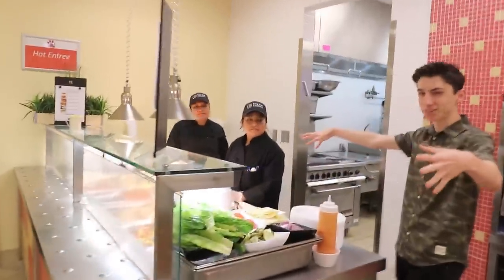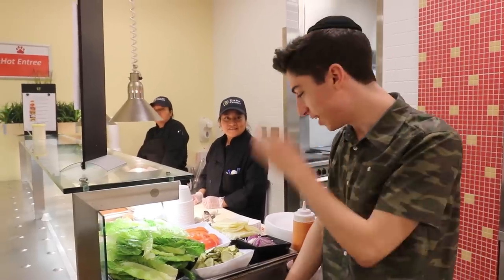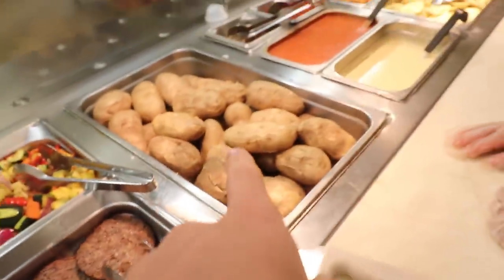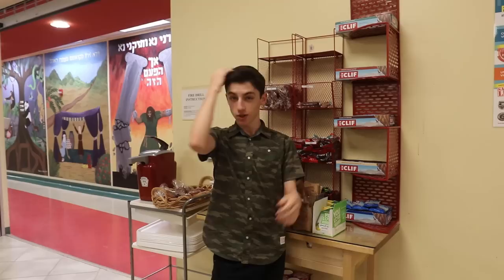In my opinion, this is the most important part of the lunch — this section right over here. We have the impossible burgers. You guys know I always post on my Instagram eating impossible burgers, and today they have them for lunch. Here are the impossible burgers cooked with all different toppings. We also have sauteed vegetables, baked potatoes, cheese sauce — fun fact, I usually get the cheese sauce on top of the impossible burger. We've also got pierogies, which are famous at the school, fried fish, matzo ball soup, and rice.